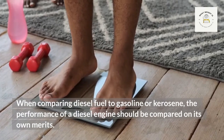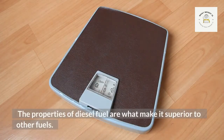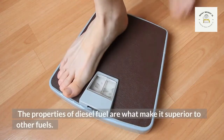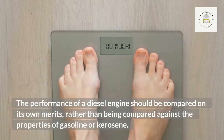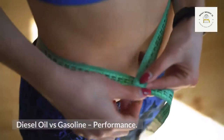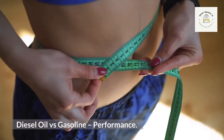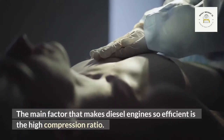When comparing diesel fuel to gasoline or kerosene, the performance of a diesel engine should be compared on its own merits. The properties of diesel fuel are what make it superior to other fuels, rather than being compared against the properties of gasoline or kerosene.